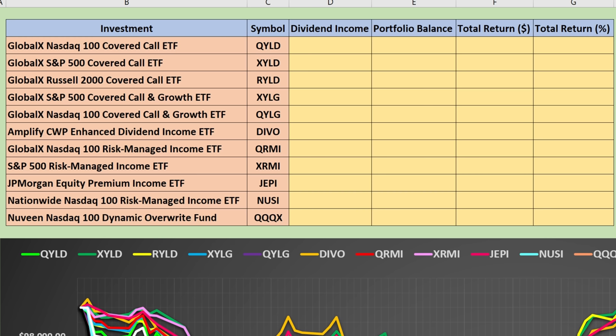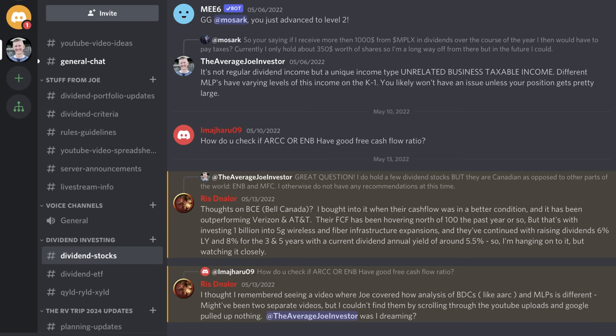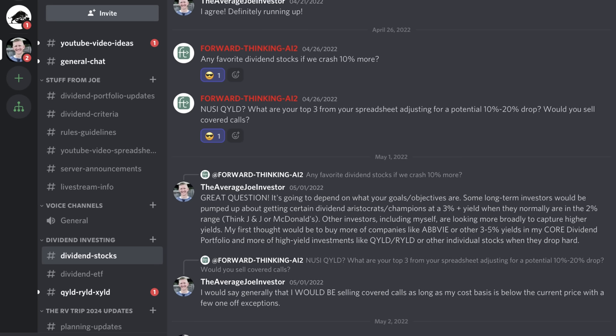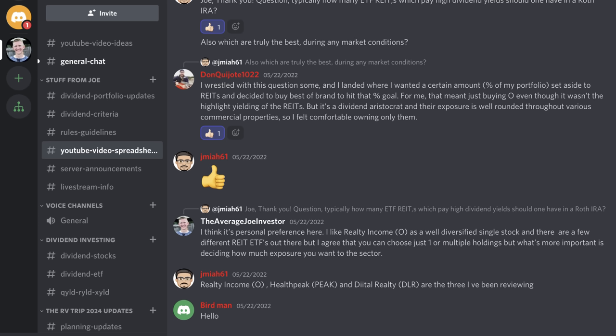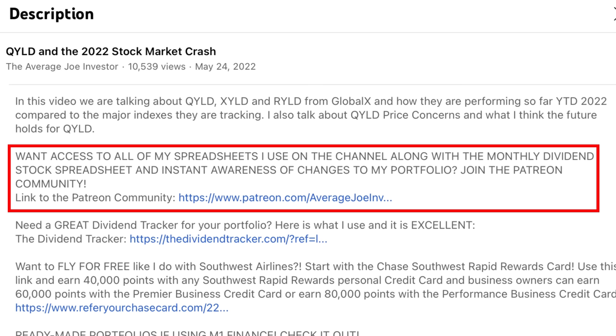Here's the spreadsheet I created for this video. As a reminder, all of my spreadsheets that I've created in the past, including the ones I'll make in the future, are available to my Patreon community. In addition to that, you have access to my monthly dividend stock spreadsheet, the private Discord channel, and other like-minded dividend investors. You are also aware of all of the moves I make in my own portfolio right when I make them.